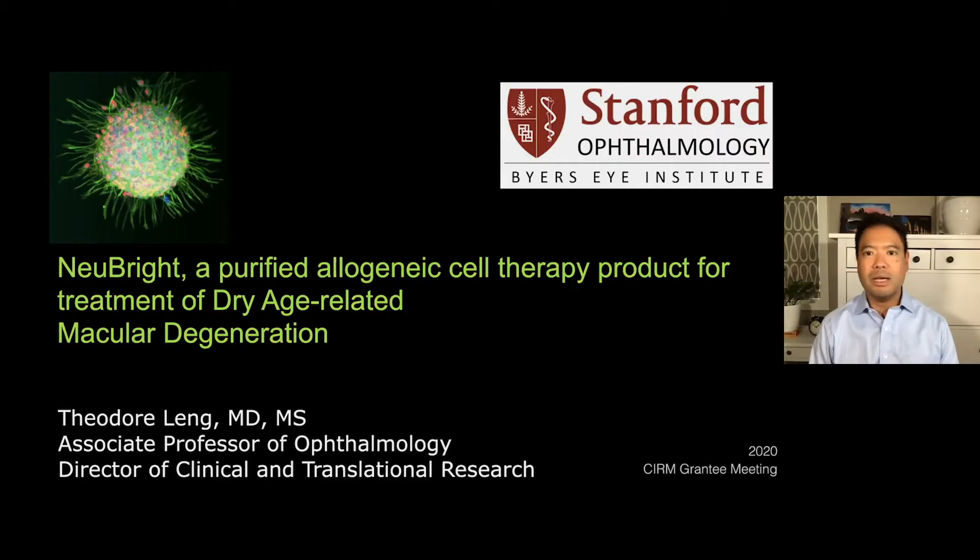Thank you so much for having me here today. I'm very excited to be at this meeting and to talk about the work that we are doing at Stanford in partnership with CIRM. The title of my grant is called New Bright, a Purified Allogenic Cell Therapy Product for the Treatment of Dry Age-Related Macular Degeneration.